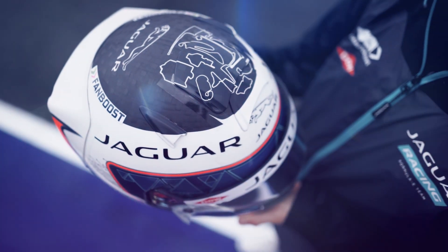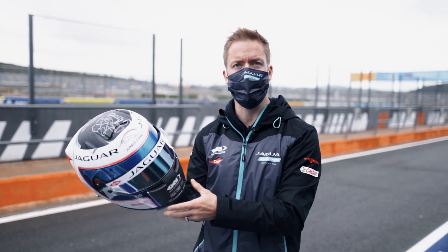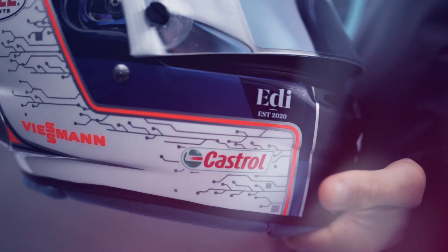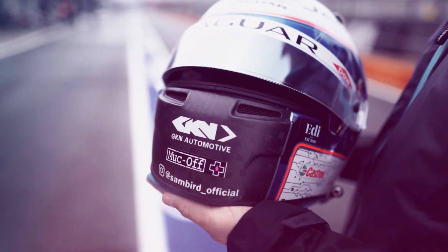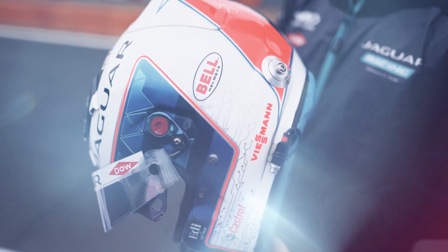The circuits that we race on are at the top here, as well as the design. We've got all of the team sponsors on board as well — Dow on the visor strips, Weissman, Castrol, and then at the front, GKN Automotive. Not to mention some of my personal partners: Muckoff, Eddy, and Bell Helmets as well.